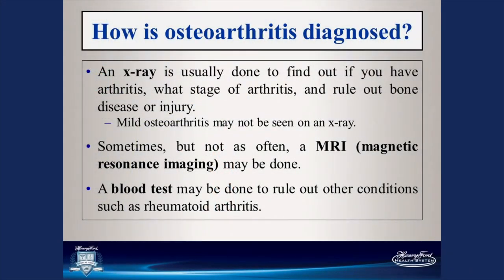My name is Trevor Banka. I'm an adult reconstructive orthopedic surgeon through Henry Ford working out of West Bloomfield Hospital. Today we're going to be talking about osteoarthritis — how it's diagnosed and the causes. Osteoarthritis can be diagnosed in multiple different ways. We typically use an x-ray as our first line of imaging. Through x-rays, you're able to stage the arthritis and determine whether the hip or knee has end-stage arthritis or early changes which may help prevent advancement of the disease.